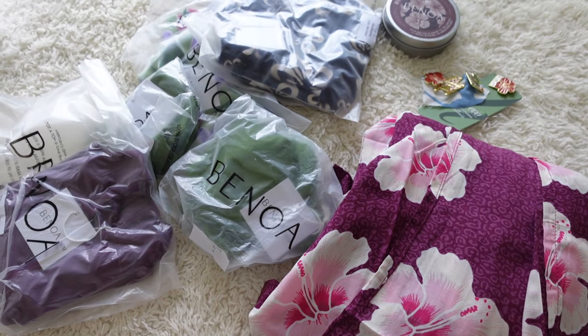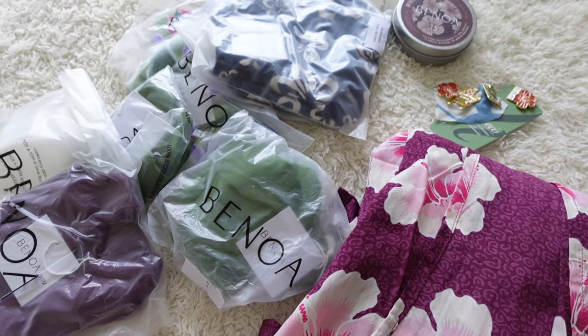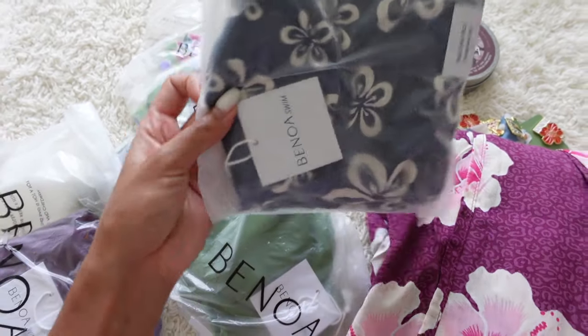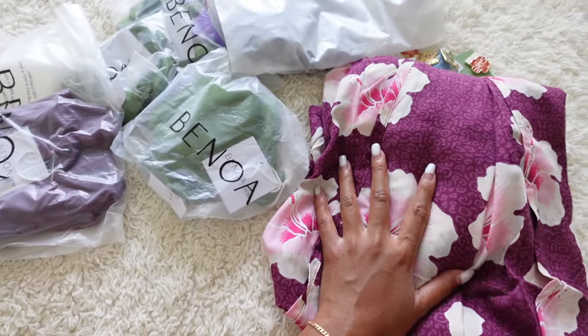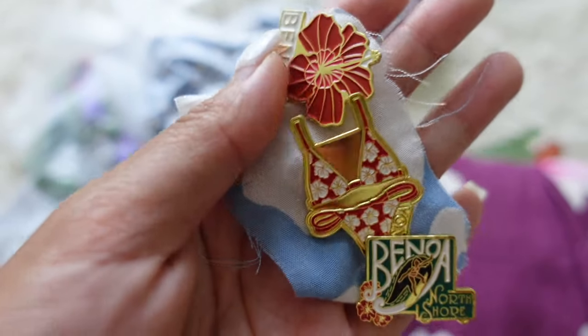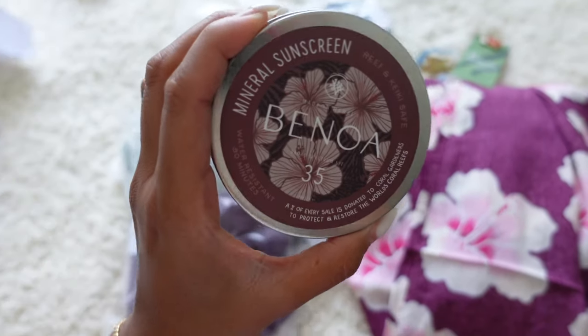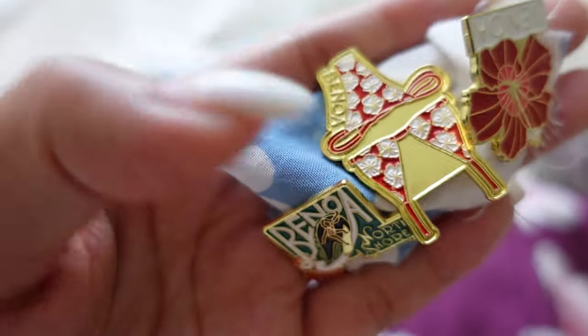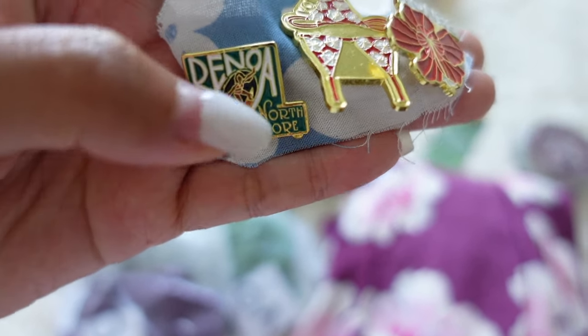You guys, I just got my dream PR from Benoa. If you're not familiar, Benoa is literally every local Hawaiian girl's favorite bikini brand, so for them to send me PR is insane. I haven't fully opened everything yet but I can see the patterns and I'm so excited. They also sent pins — a hibiscus with the Benoa logo — and a sunscreen. We have a bikini: the original one says Haleiwa and it's so cute.